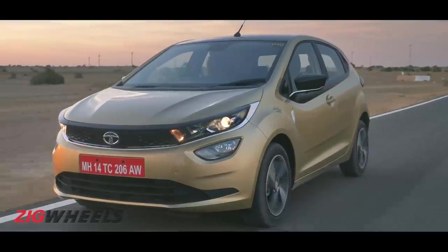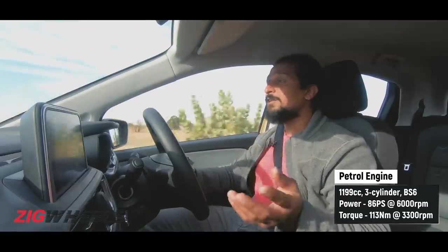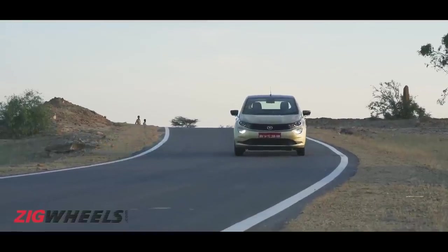Did you know the Albatross can fly 16,000 kilometres without landing? Gotta need a strong heart for that. The Altros has a choice of two engine options — a diesel and a petrol. The petrol is the 1.2-litre naturally aspirated engine we've seen in the Tigor, but it's been thoroughly reworked to meet BS6 norms and improved refinement, getting things like an integrated exhaust manifold and variable valve timing for intake and exhaust, delivering about 83PS of power, mated to a 5-speed gearbox.